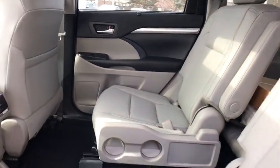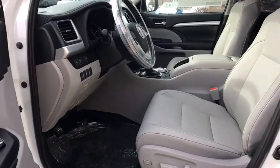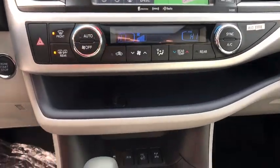power liftgate, traction control, backup camera, steering wheel audio controls, keyless entry, power passenger seat, navigation system, anti-lock braking system, lane departure warning, all-wheel drive, Bluetooth,